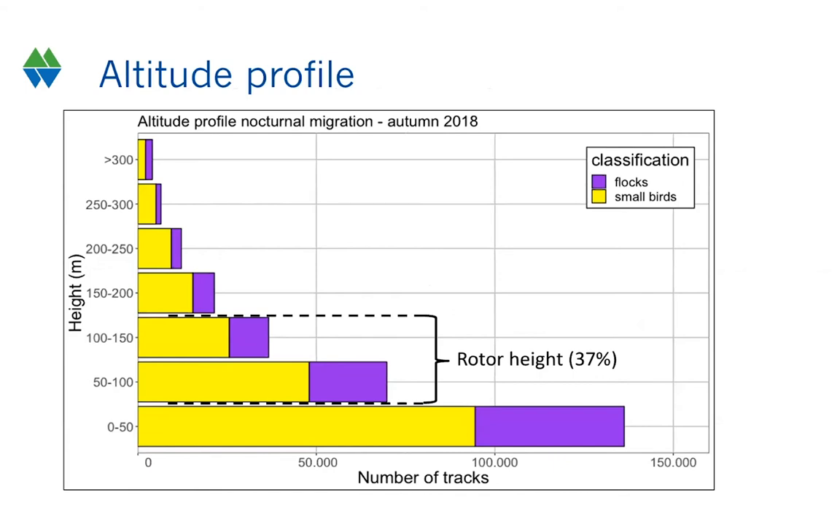Migration also appeared to occur at very low heights, which is quite interesting, because almost 37% of the radar tracks were of birds flying at rotor height. This was the same both in autumn and in spring.